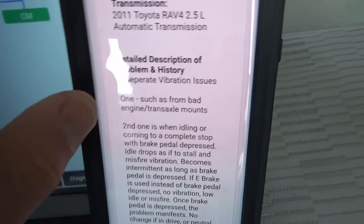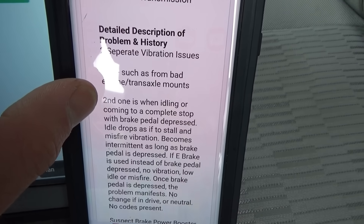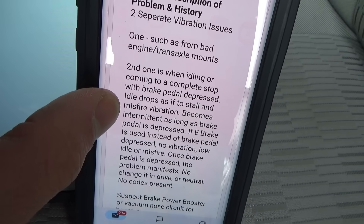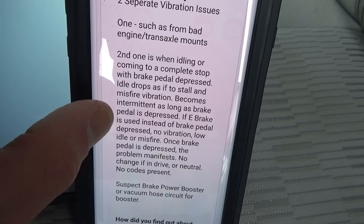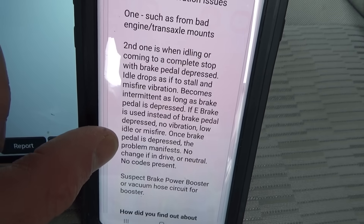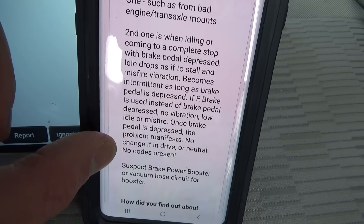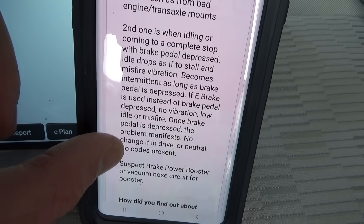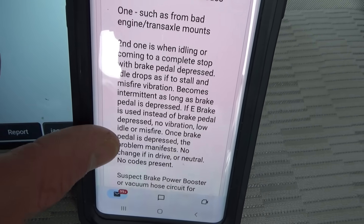Let's read the customer complaint. There are two separate vibration issues: one from possible bad engine or transaxle mounts, and a second one where at idle or coming to a complete stop with the brake pedal depressed, the idle drops as if it wants to stall — misfire and vibration become intermittent as long as the brake pedal is depressed. If the e-brake is used instead, no vibration or low idle. No codes present. Suspect power brake booster vacuum hose circuit. Code scan is clean.